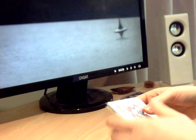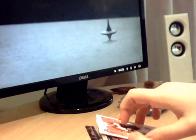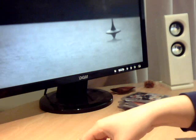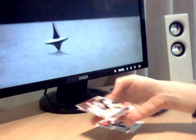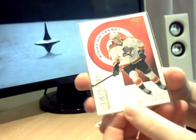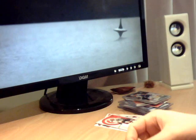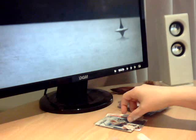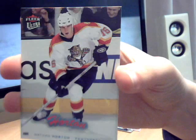Then in this pile here, which is a sort of mixture of base and inserts, we've got a couple of 08/09 Victory - not very exciting. That's 07/08 Victory, I think, yep. Then Titanium, 2004 Titanium Right on Target. Then In The Game Super Rookie. Flair Ultra Base, that's 06/07, I think.